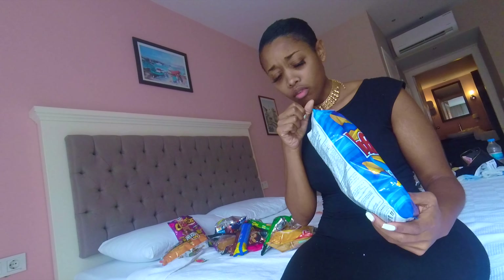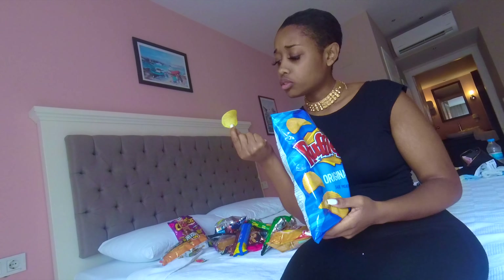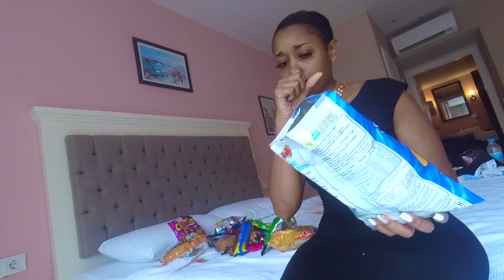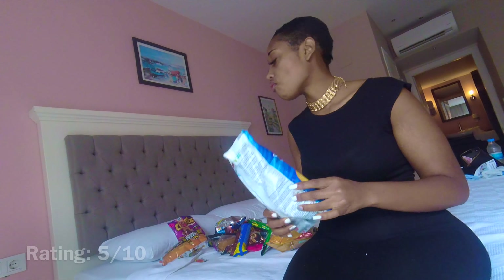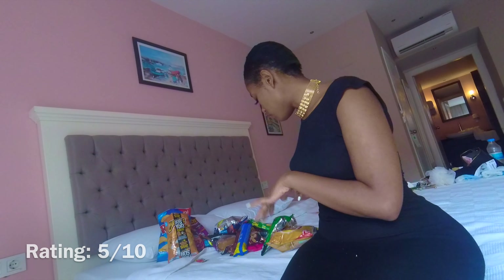Next we have these Ruffles Original. I'm just getting through these crisps, aren't I guys? They're like ready salted crisps. I'm not a big fan of ready salted, so I'll give these a 5 out of 10 — they're a bit better than the beef Cheetos but not great.